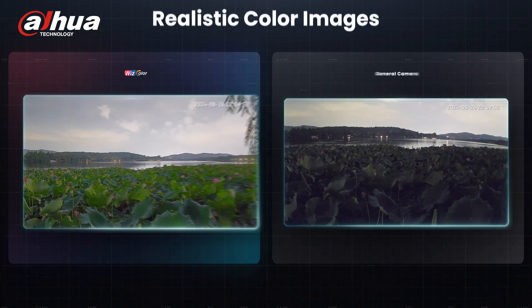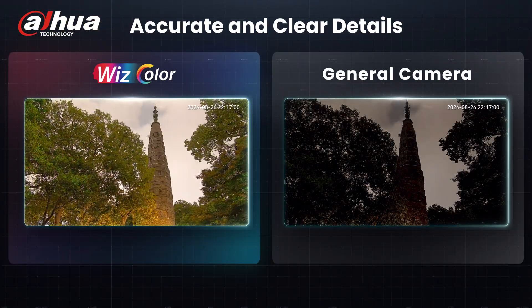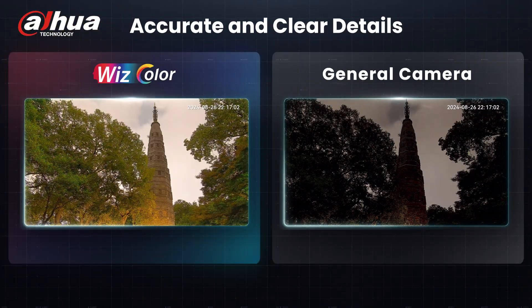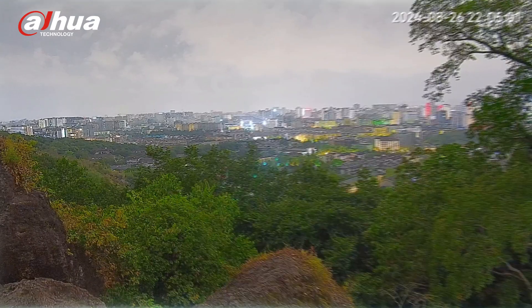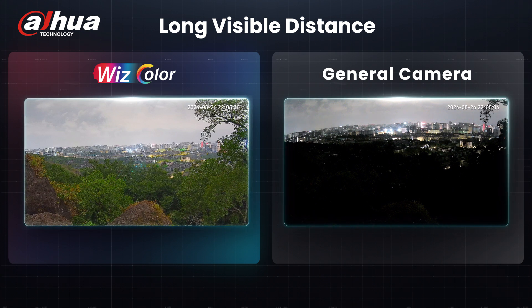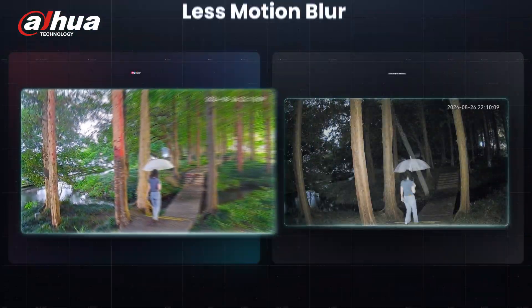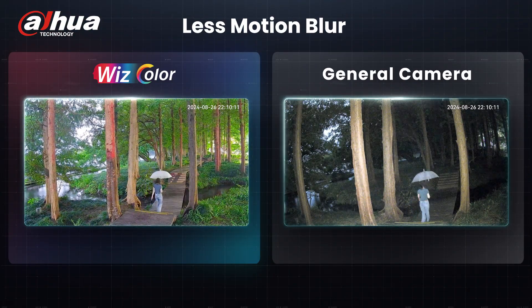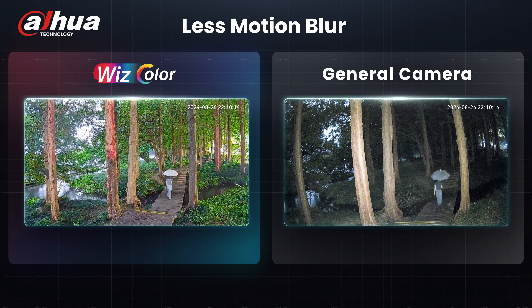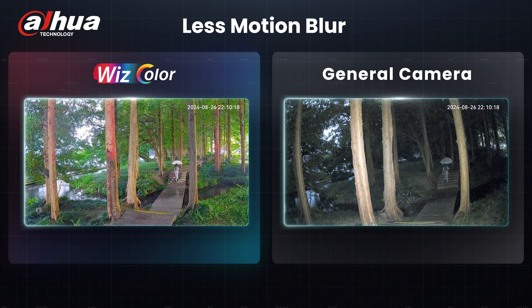With its remarkable AI-powered anti-color noise capability, Wiscolor can accurately restore the true colors of the image and present the details of each target clearly. At night, without turning on the lights, this product can enhance the overall brightness of the image, allowing us to clearly see distant sceneries in low-light environments. It can accurately distinguish between moving targets and the background, which greatly reduces motion blur and blurring of moving targets.